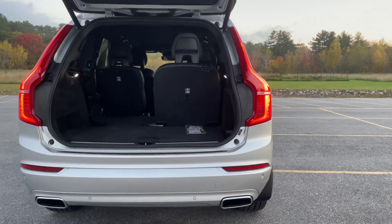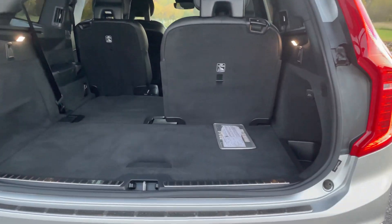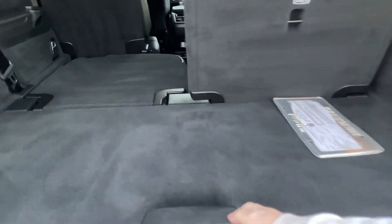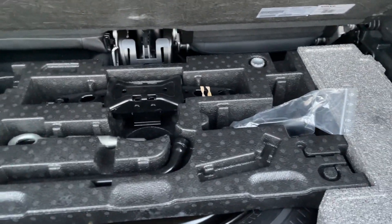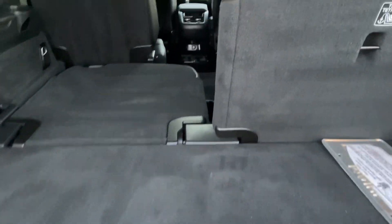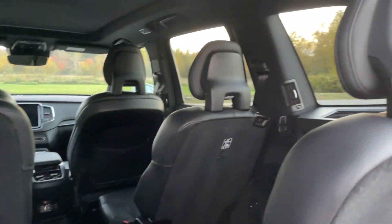Cool storage under here, there's a spare tire with all the tools. Captain's chair configuration visible from back here.